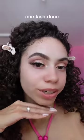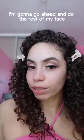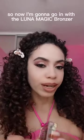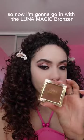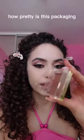One lash done — now let's do the other eye. Now that the eyes are done, I'm gonna go ahead and do the rest of my face and I'll be right back. Okay guys, we're back! I'm gonna go in with the Luna Magic bronzer in the shade Sun One — how pretty is this packaging?